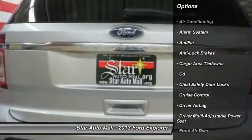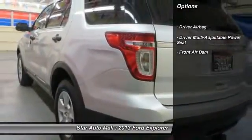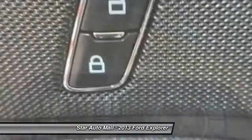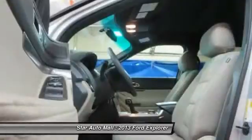Here are some of this vehicle's great options: anti-lock braking system, four-wheel drive, traction control, keyless entry, stability control, driver airbag, front air conditioning, cruise control, rear window defrost, power windows.